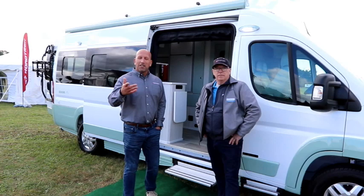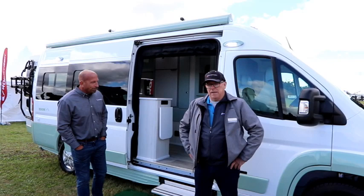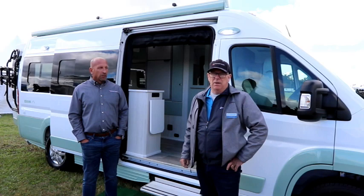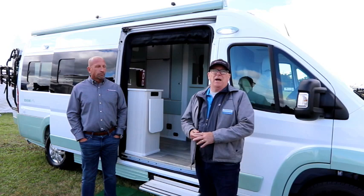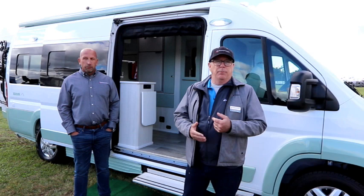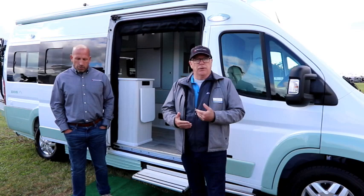The first floor plan we're going to look at is the Zion. Zion has been Roadtrek's most popular Promaster floor plan for over half a dozen years now — exceptional storage, great chassis with the Promaster 159-inch extended. It's a heavy-duty chassis. All Roadtrek models are well equipped, including forward brake assist, lane change assist, 10.1-inch center screens, GPS — all the expectations of a great, safe chassis standard in every Roadtrek Promaster model.